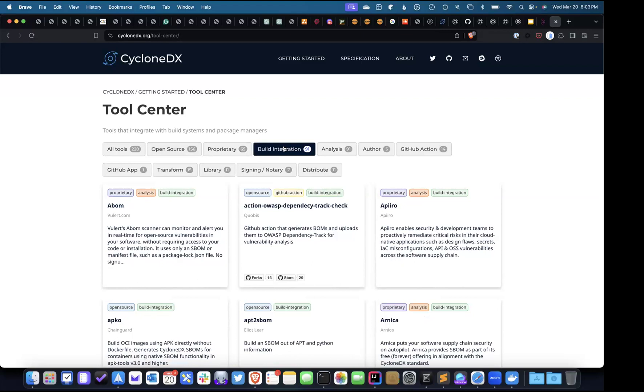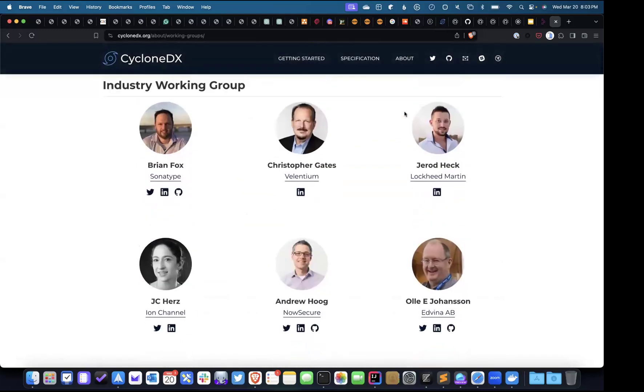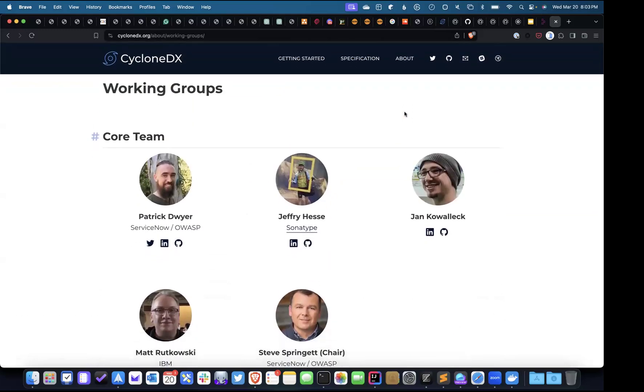Question: how do you produce so much documentation working so many hours? Volunteers. Within CycloneDX we have a lot of different working groups, many maintainers, and an industry working group. For all major versions of the standard with major features, we have what we call feature working groups, or FWGs. Once each feature group is done ratifying a particular part of the specification, their job isn't done — they go on to produce the documentation. Then I take that written documentation, and we have a build system that generates the PDF documents we distribute on our website.